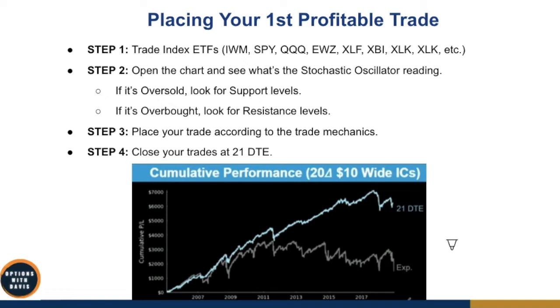You might ask about managing your trade — should you roll it or add other adjustments? At the start, keep it very simple. You don't need to do any of that just to be profitable. Most of my trades I don't really do any adjustments — I just close out at 21 days to expiration, mainly because I have a lot of trades going on. So I keep it simple. As your first few trades, especially if you're new, just close it at 21 days to expiration. Once you get more familiar and experienced, you can start to experiment with different kinds of adjustments.